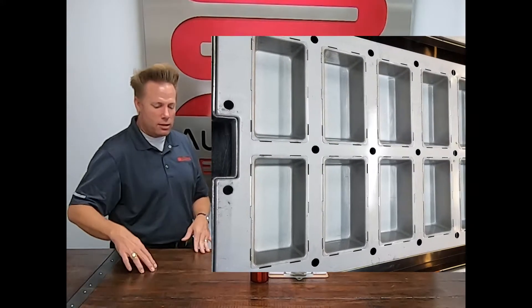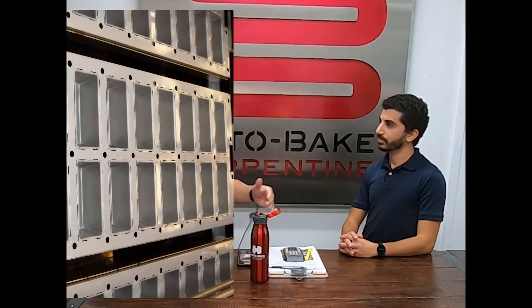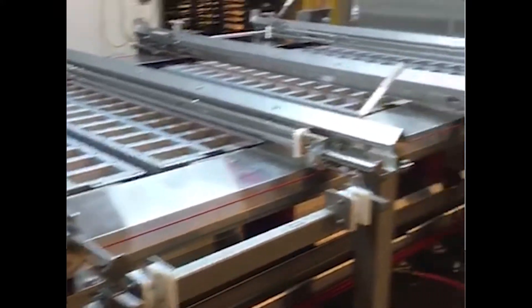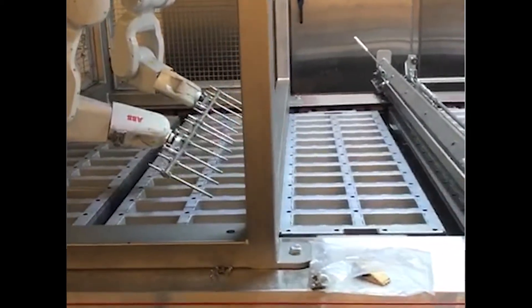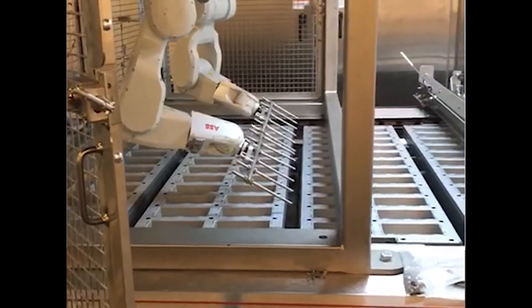They can actually run three different product types on this line. The pans are 12 pockets across and two rows, so 24 loaves per pan on a 1,600 millimeter wide line. With the robots set up side by side, we're able to program one robot to do a different pattern than the other robot on the other side. So for instance, the raspberry is currently the same, but in the future, if they decide to do a different product pattern, they can program one robot differently than the other.